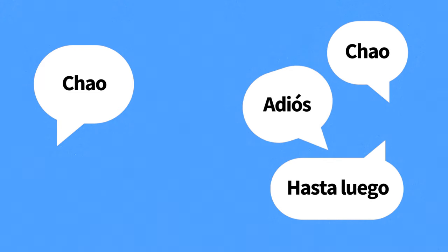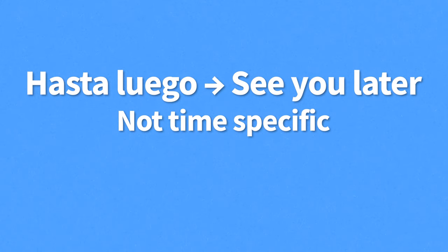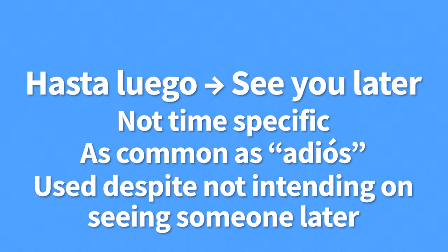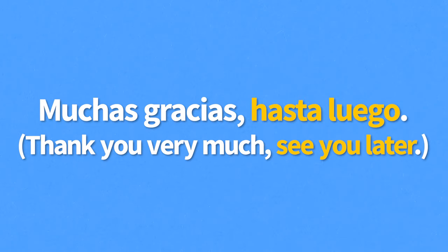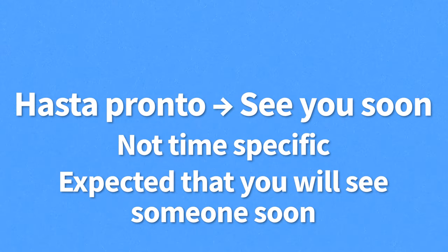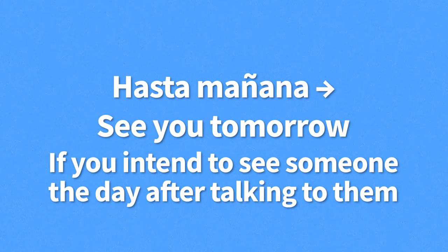Hasta luego means see you later. Fun fact: the use of hasta luego is as common as the use of adiós, so you might say hasta luego to someone working in a shop or restaurant despite not intending on ever seeing them again. For example, "Muchas gracias, hasta luego" — thank you very much, see you later. A similar expression is hasta pronto, meaning see you soon. Unlike hasta luego, it's typically expected that you will actually be seeing someone soon if you say hasta pronto.